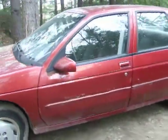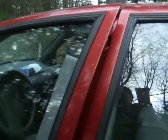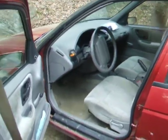Could use a bit of paint here and on some spots, and there's a few dents and dings. But it looks pretty good considering. Nice clean interior.